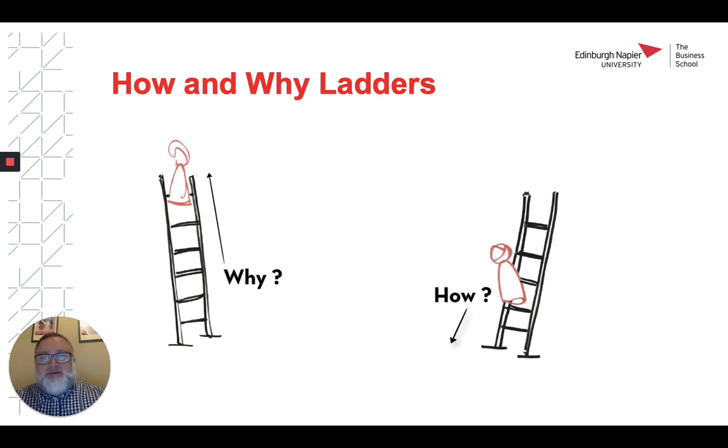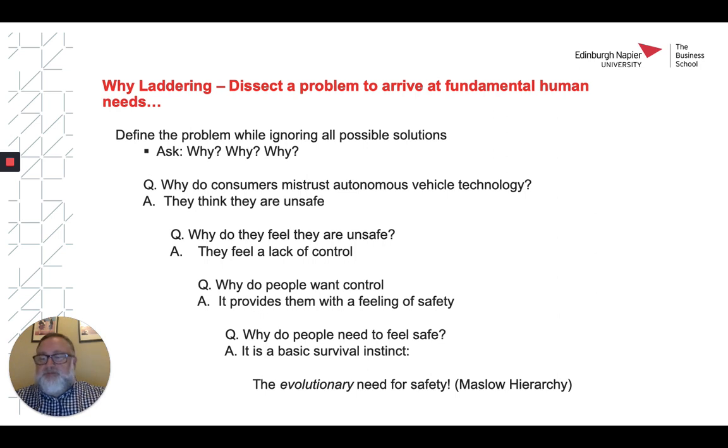Let's start with a why ladder. Why laddering allows us to dissect the problem to arrive at the fundamental human need. Here we start with a need statement and we ask: why do consumers mistrust autonomous vehicle technology? The answer is because they think they are unsafe. We can then reframe that statement with another why question: why do they feel they are unsafe? The answer is because they feel a lack of control.